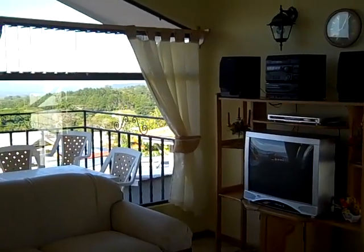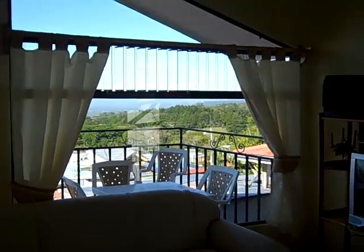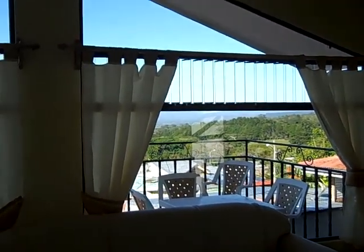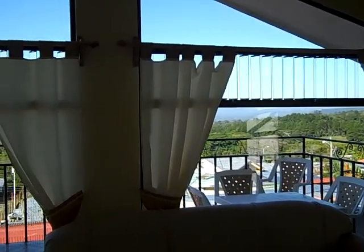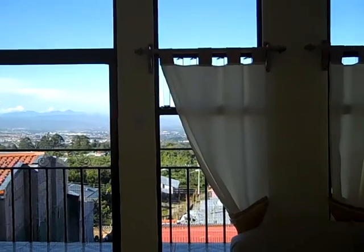All the rooms, except for the bathroom, have really nice views. So if you just want to lay back and enjoy the view, this is a very, very nice place to do it.